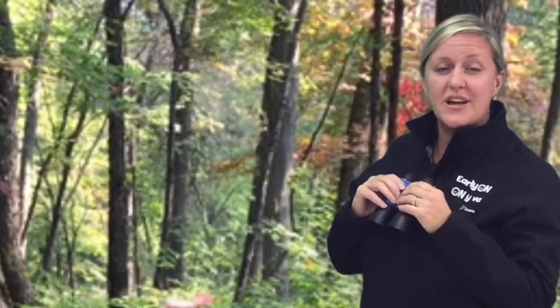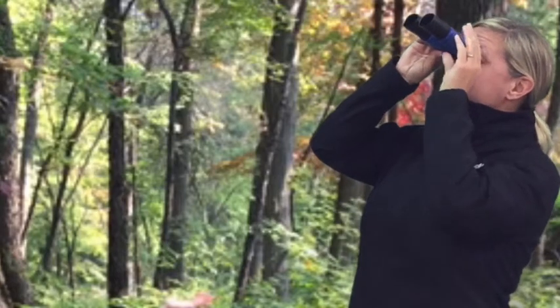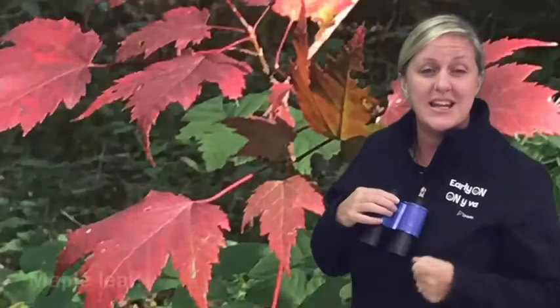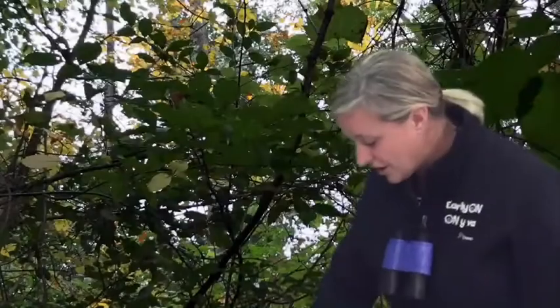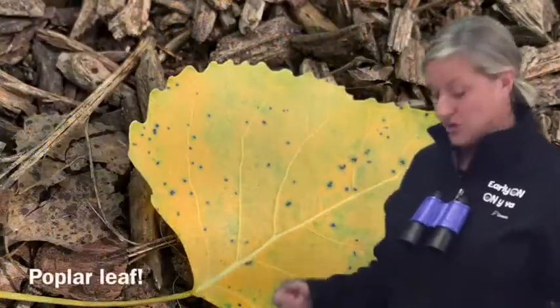Some of the leaves here are changing colors at Ojibwe. I see some beautiful red ones. You can also find this leaf on the Canadian flag. Do you remember what it's called? A maple leaf. Oh look, there's another leaf — it's fallen from the trees. It's yellow and it comes from a poplar tree.